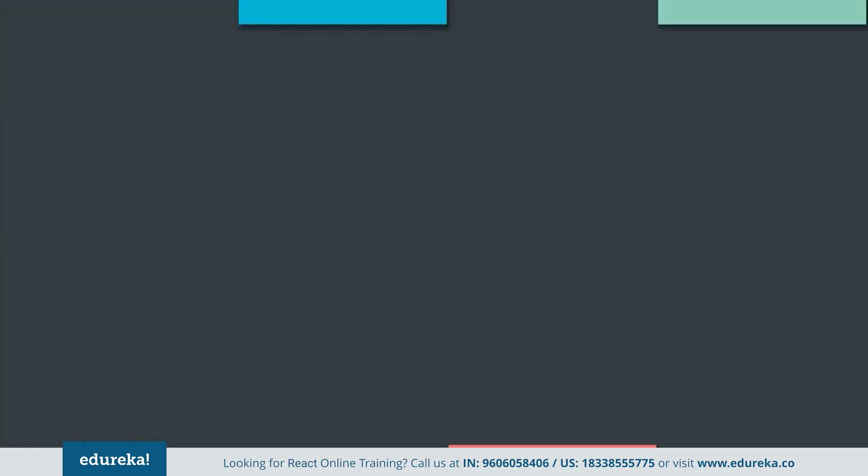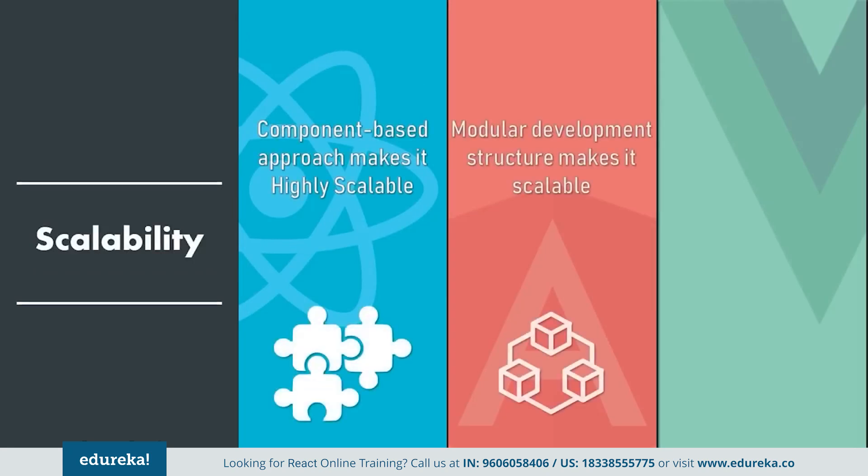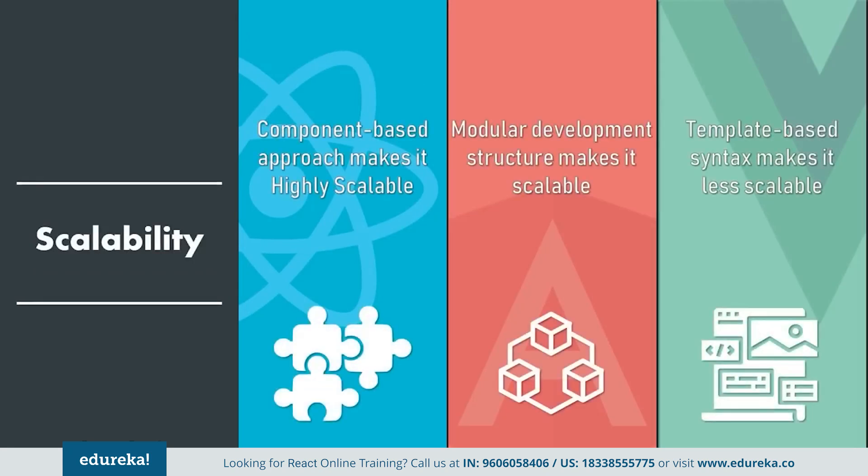Next, we will compare these frameworks based on scalability. Angular provides scalability with its modular development structure, while React uses a component-based approach with equally superb results. But Vue faces a major disadvantage in this domain. Since it uses a template-based syntax, it becomes pretty difficult to embed into large applications. Templates become increasingly more difficult to reuse compared to JavaScript components. So here React and Angular take the lead.